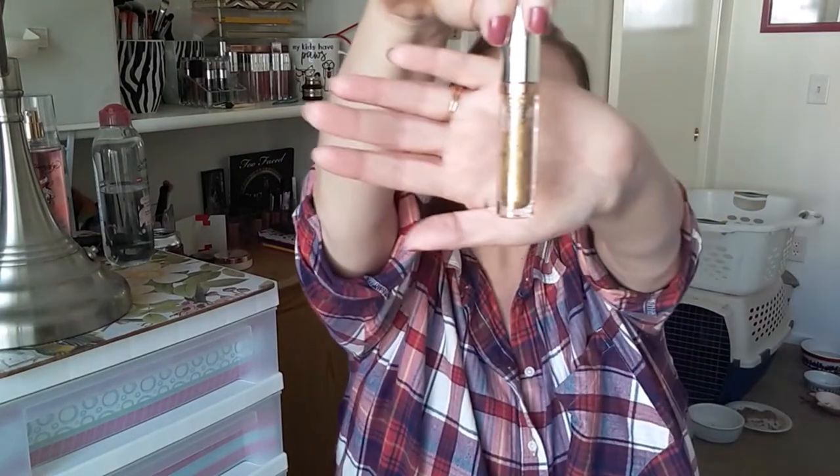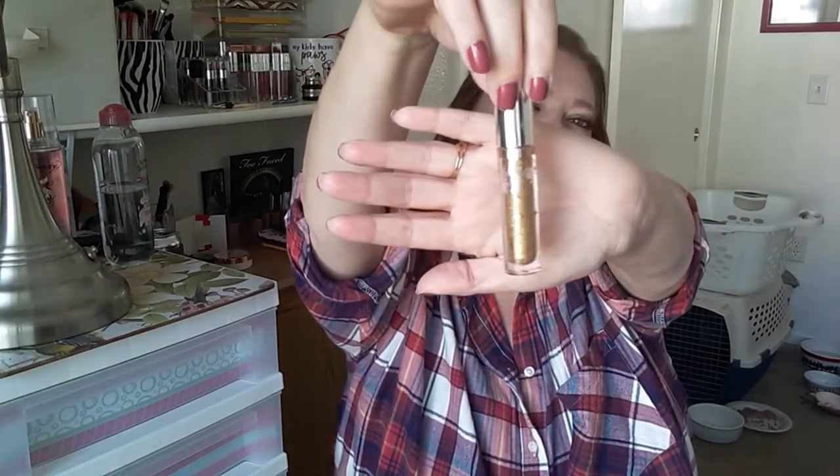Next is the ColourPop Supernova shadow from the Kathleen Lights collab, in the shade Astrology. It was 24 grams last month and it is currently 24 grams, which surprises me because I have used quite a bit. I used it every day when I first got it and then you just kind of don't use it as much. I'm currently wearing it today and have been using it all week — it's really beautiful.